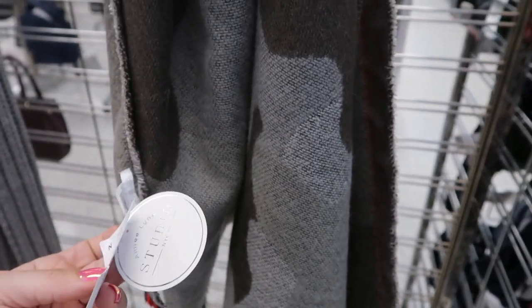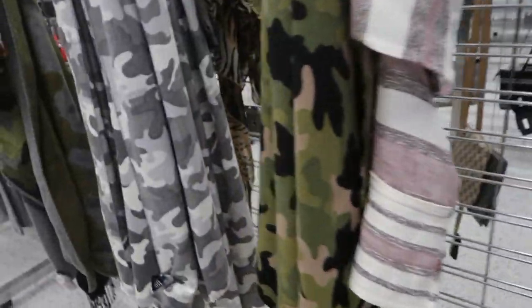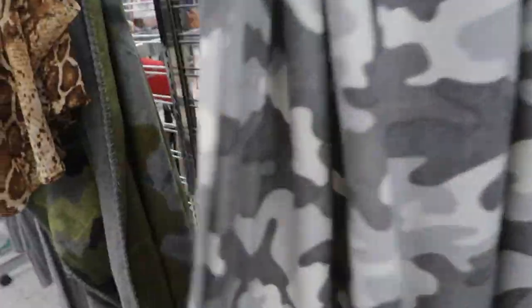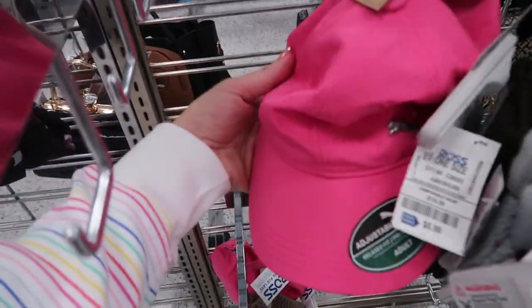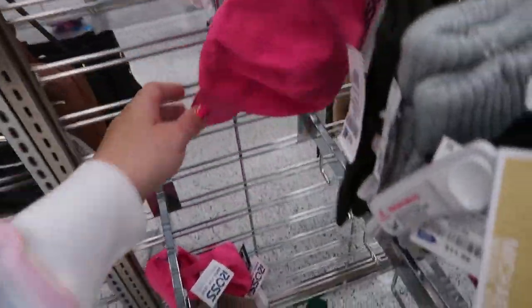There's this really cute scarf — it's $9.99 from Studio NYC, a camo print with red trim. I don't think we've seen these Michael Kors gloves — they're black and pink for $11.99. Puma hat, $9.99.